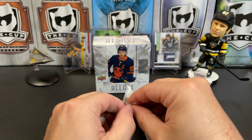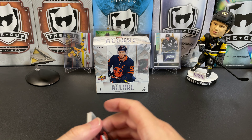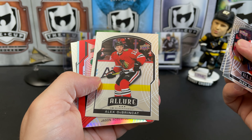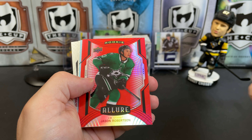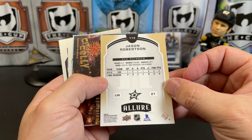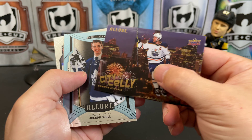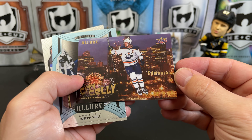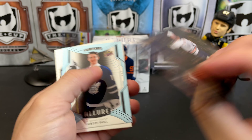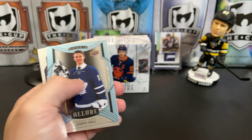Last pack. We've got Ovi. Vitali Kravtsov rookie. Alex Debrincat. And a Jason Robertson red rainbow rookie — that's a nice one. A City Celly — or Silly Celly — of Connor McDavid. They've done a couple variations on this. I think the Hometown Heroes was the one where they do the city backdrop. Always a nice looking card.